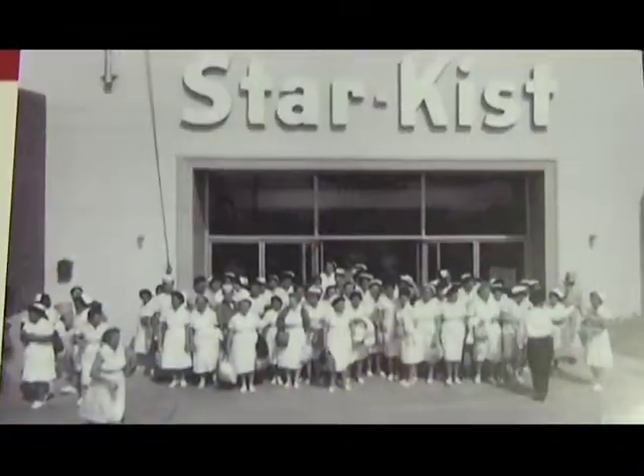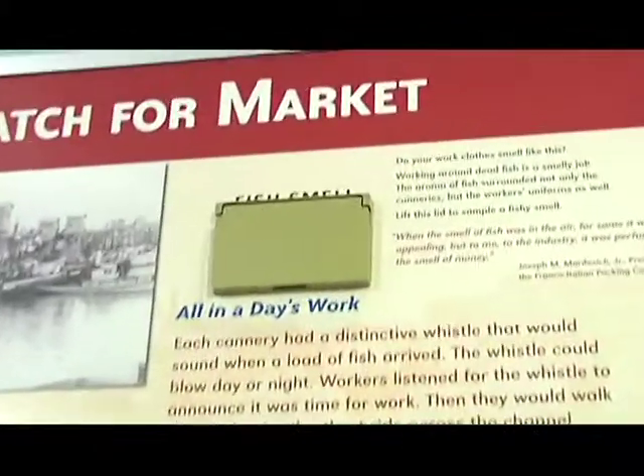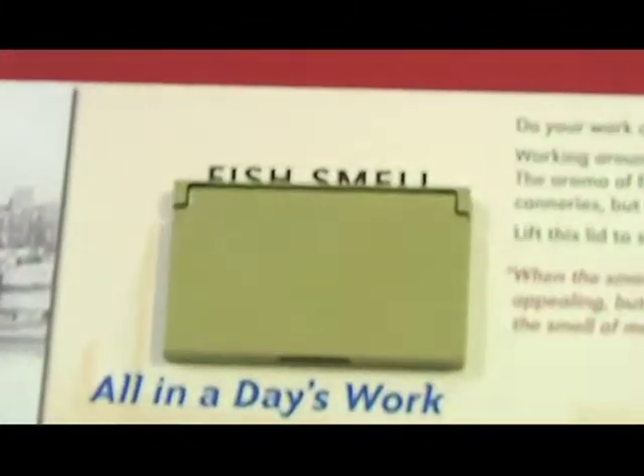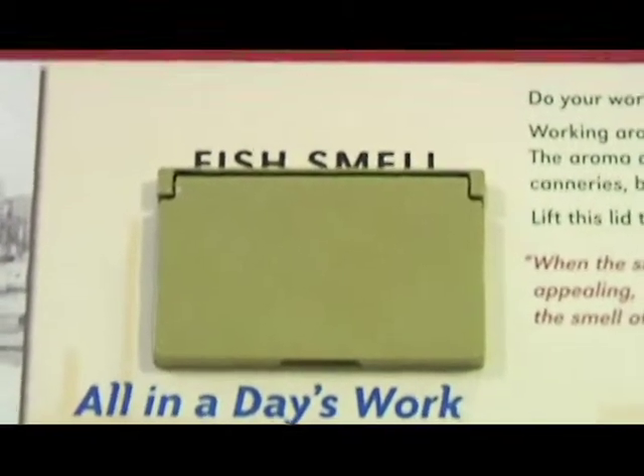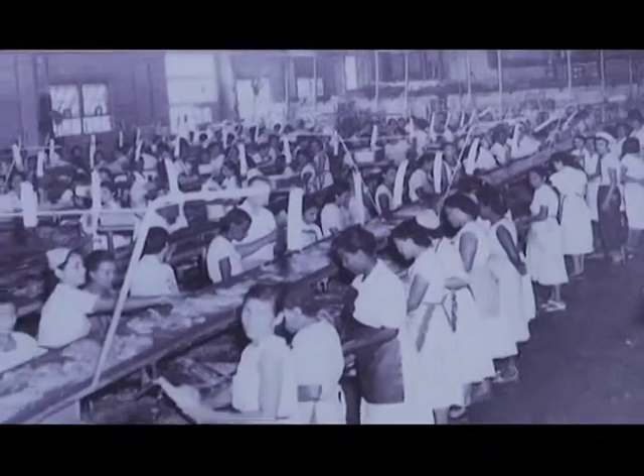I see an intriguing thing here and it says fish smell. What exactly is that? That's a very important part of our fishing and canning history. When we built this exhibit and asked the former fishermen and cannery workers what was one of their sharpest memories, they all said the smell — that the smell of fish would permeate Terminal Island. So we tried to recreate that with a smell box.